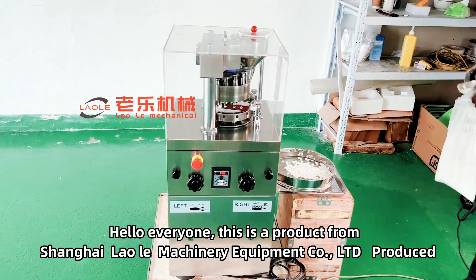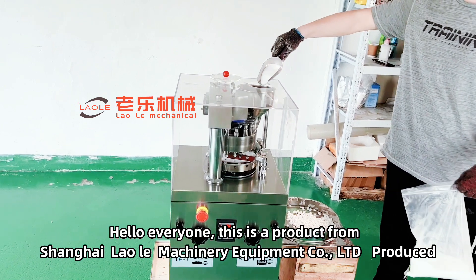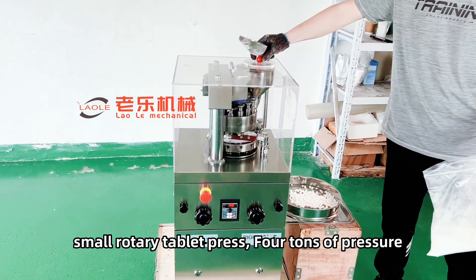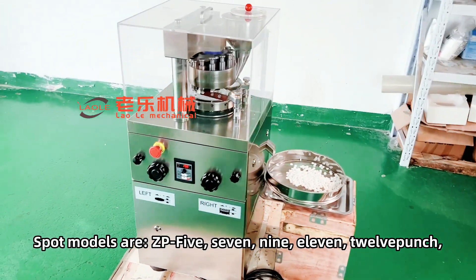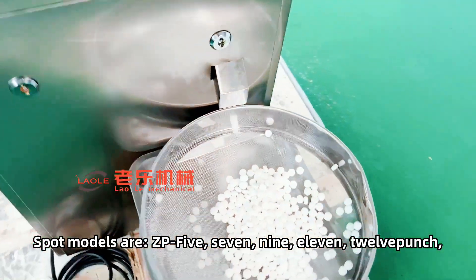Hello everyone. This is a product from Shanghai Lola Machinery Equipment Co., Ltd. Small rotary tablet press, 4 tons of pressure. Spot models are CP5, 7, 9, 11, 12 punch.